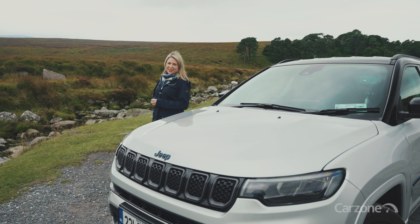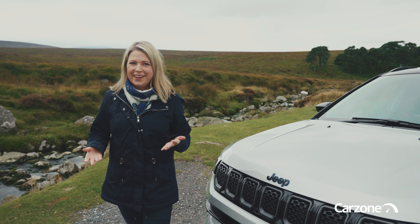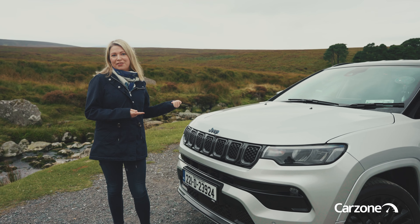Hello and welcome back to another CarZone review. In Ireland lots of people see an SUV and they call it a Jeep, but there's only one Jeep and this is their latest SUV — it's the new Jeep Compass.